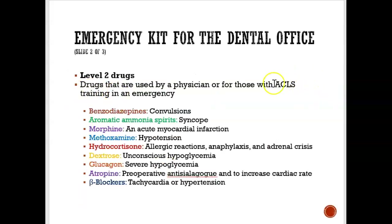Level 2 drugs are for people who have ACLS — Advanced Cardiac Life Support — training, typically dentists who offer conscious sedation. If a patient faints, we can give them ammonia spirits, which you run along their nose so they smell it and start to wake up. If they're convulsing or seizing, we give them a benzodiazepine such as diazepam. If they're severely hypoglycemic — very low blood sugar — you give them glucagon or dextrose. These are examples of what you'd find in a Level 2 emergency kit.